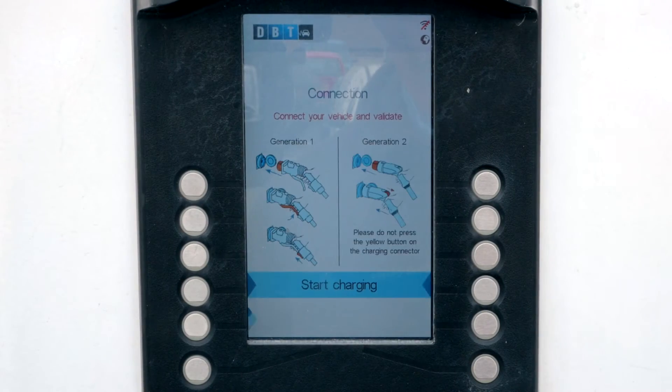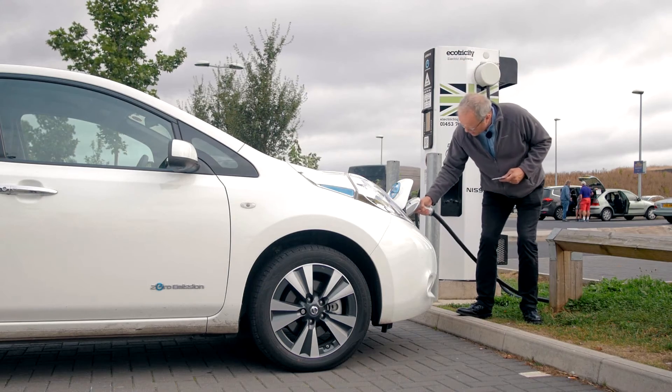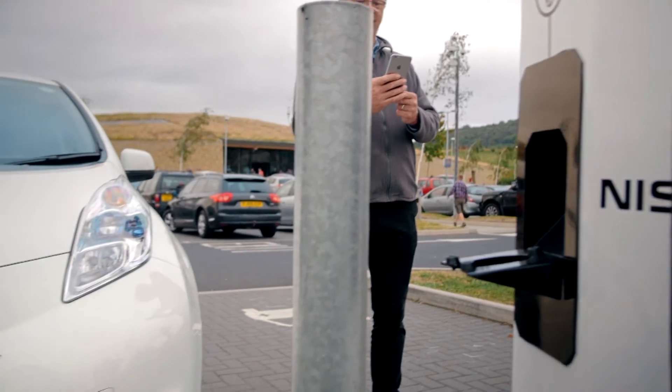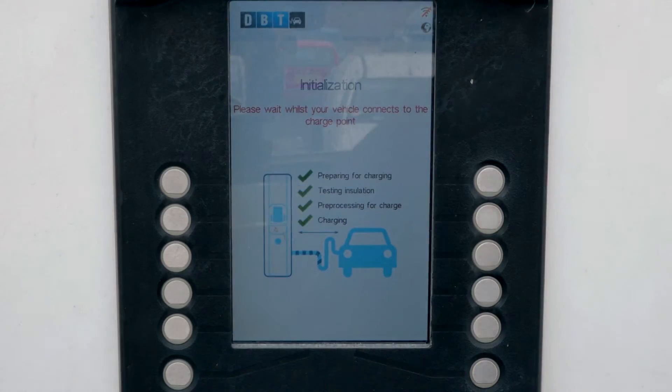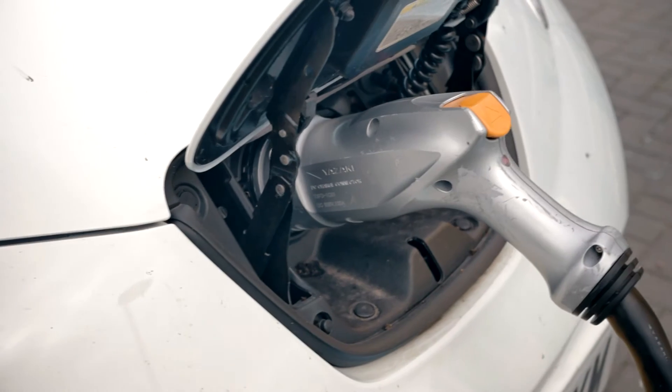The screen informs you it's ready to charge, and you connect the charge lead to the car. And press the start charging button. After a moment the car starts charging, and you have time for a comfort break and a coffee, or a tea, or even just water.